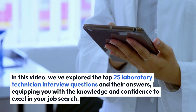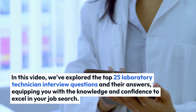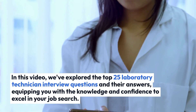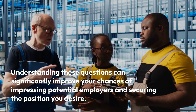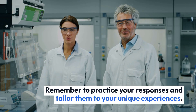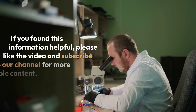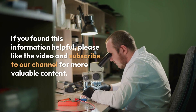In this video, we've explored the top 25 laboratory technician interview questions and their answers, equipping you with the knowledge and confidence to excel in your job search. Understanding these questions can significantly improve your chances of impressing potential employers and securing the position you desire. Remember to practice your responses and tailor them to your unique experiences. If you found this information helpful, please like the video and subscribe to our channel for more valuable content.